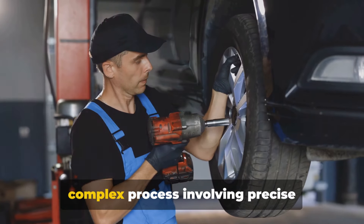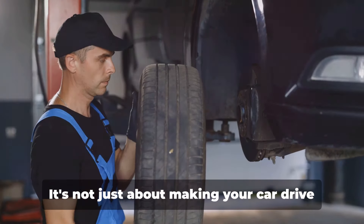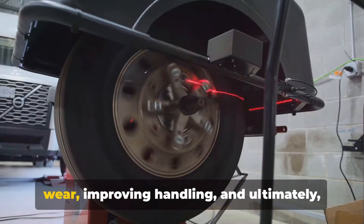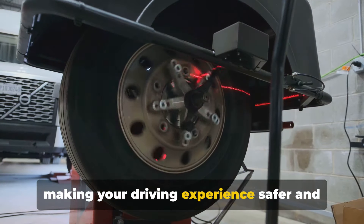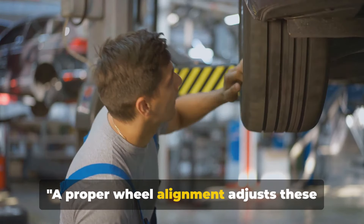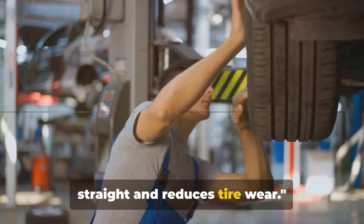A wheel alignment is a complex process involving precise adjustments to these three factors. It's not just about making your car drive straight, but also about reducing tire wear, improving handling, and ultimately making your driving experience safer and more enjoyable. A proper wheel alignment adjusts these three factors, ensuring your car drives straight and reduces tire wear.